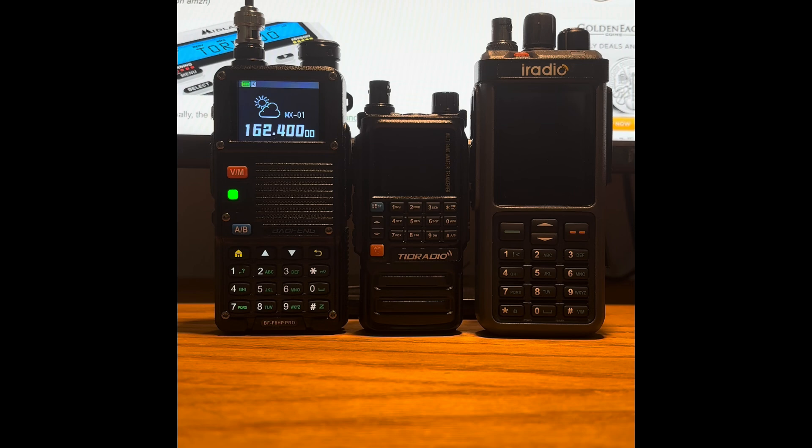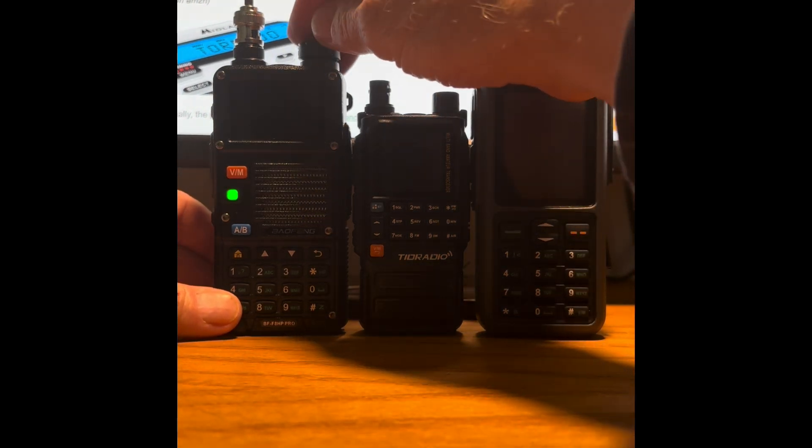Here in Arizona, NOAA only has seven actual stations that transmit. They go from 400, 425, 450, 475, 500, 525, and 550. They are numbered one through seven in that order. The Baofeng has all seven stations — I think nine or ten total — and they are numbered one through seven correctly per the NOAA website for Arizona. So let's listen and see what the Baofeng brings to the table.